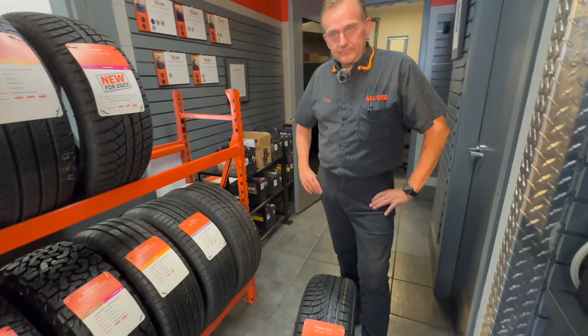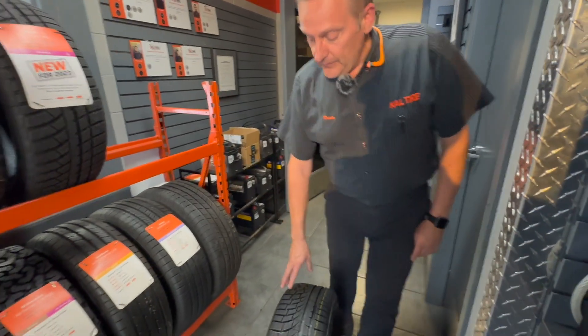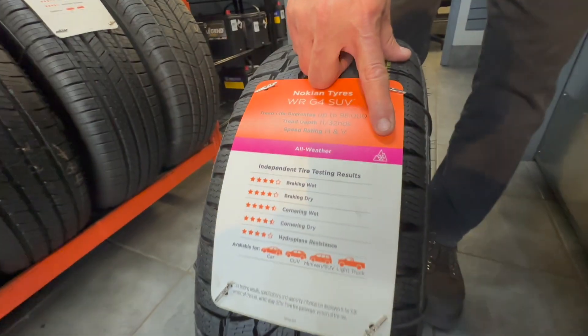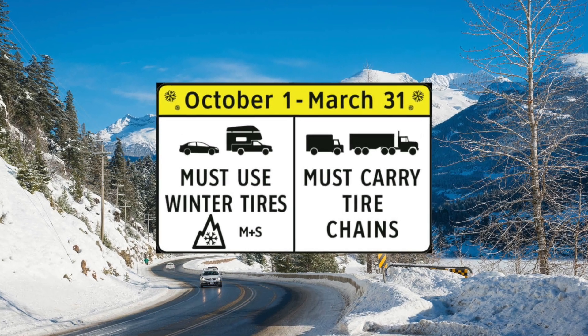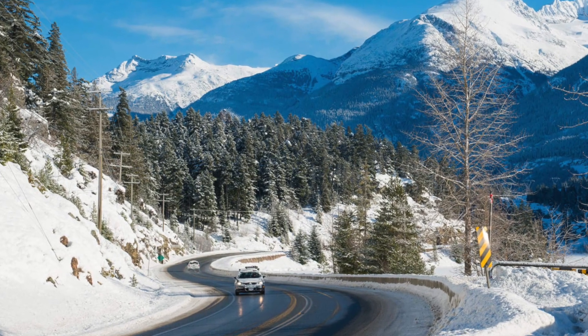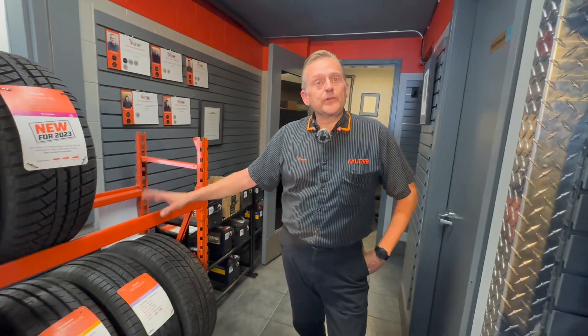Just to clarify, this is an all-weather tire, not an all-season tire. The all-weather tire actually has a severe service symbol on it, which will allow you to do winter driving into the mountains — so you can go up to Whistler or anywhere a winter tire is required. The all-season tires we've been used to before won't have the all-weather symbol or the severe service symbol; they will just have an M&S marking, which is good for local driving.